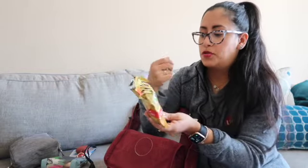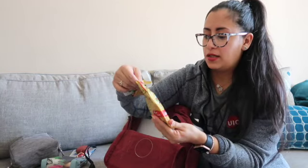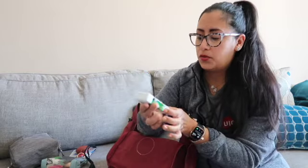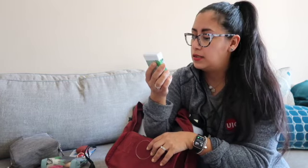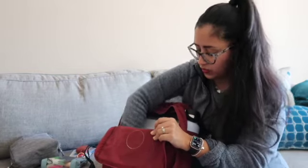I have Werther's Originals sugar-free caramels — these are so good when you just want to snack on something. I think that's like the third pack I've gone through. I also have Icebreakers spearmint gum.